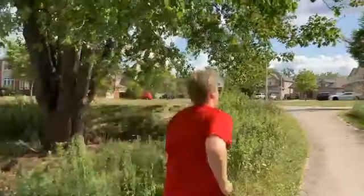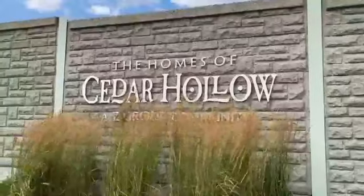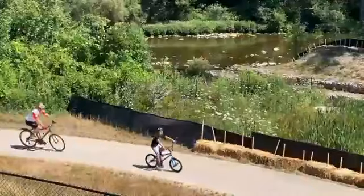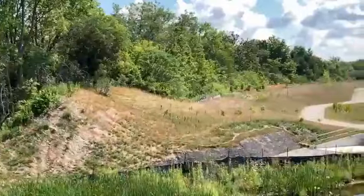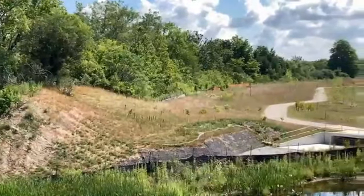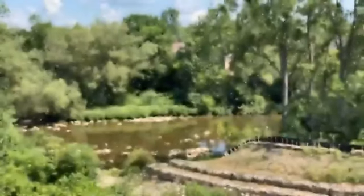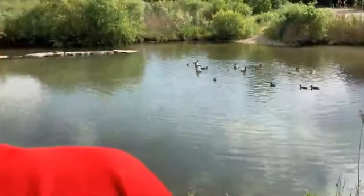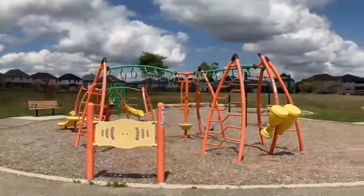Cedar Hollow is a fairly new neighborhood in the northeast corner of the city, not far from Fanshawe Lake. The neighborhood follows the curve of the Thames River, which is accessible via the hiking trails in Killarney Woods. Nature is a dominant theme in Cedar Hollow, with the river and Cedar Hollow Park all in the heart of the neighborhood.